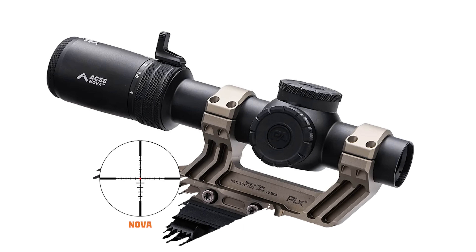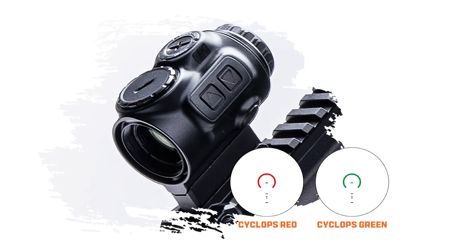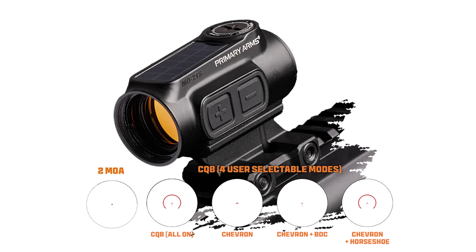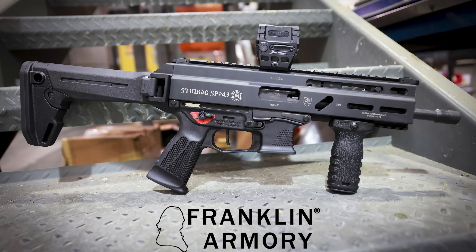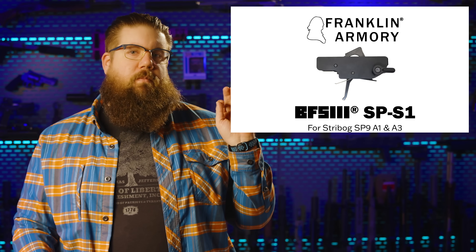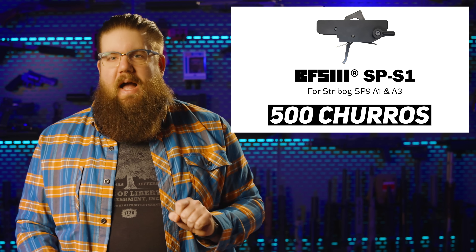In new optic news, Primary Arms has a few: a 1-8x and a 1-10x with the ACSS Nova reticle, a 1x microprism, and a couple of micro red dots. Since it's Primary Arms, they likely won't be stupid expensive and probably won't be absolute trash. Franklin Armory announced a binary trigger for the Strybog SP9A1 and A3 called the SPS1, part of their BFS3 line. If gun companies could add more letters and numbers to the names of things, that would be great. It's $500 — I'll let you guys tell me if that's worth it.